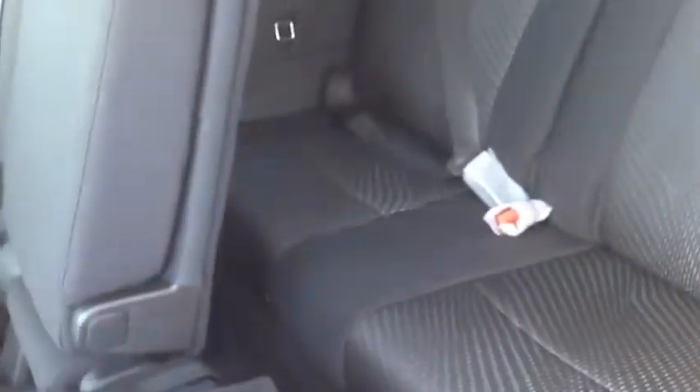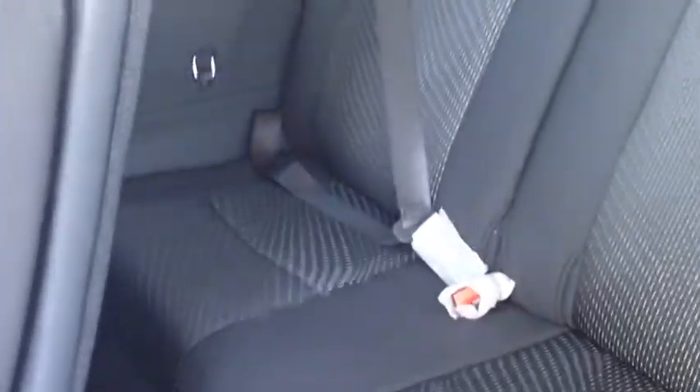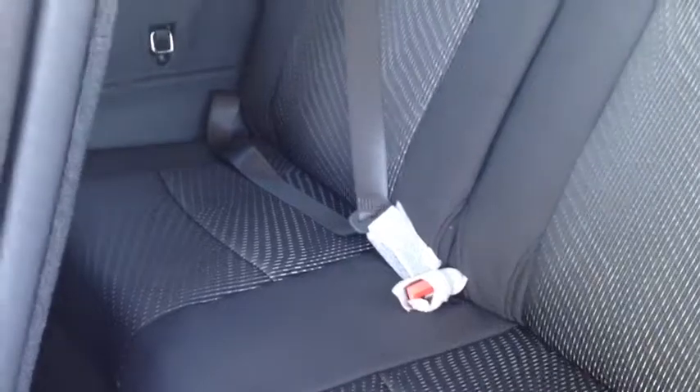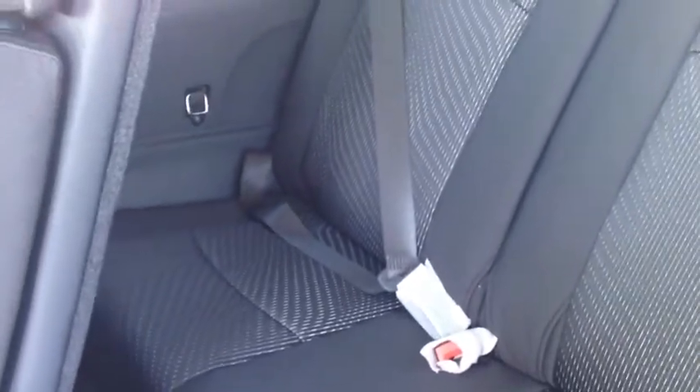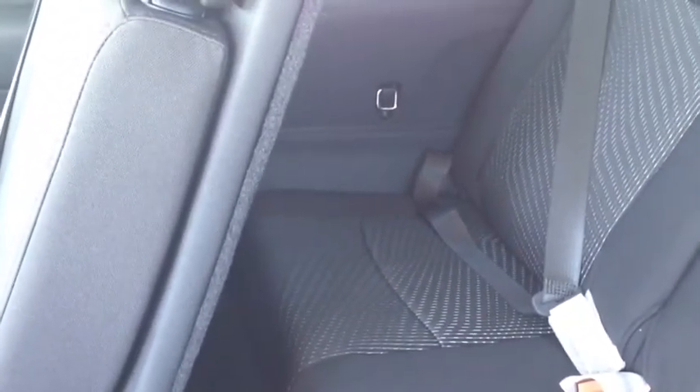We have third row seating in this vehicle. As you can see, the black cloth continues through. There's seating for two back here, so we have a seven-seat capacity. Not a lot of leg room for a full-size adult, but the second row does slide forward to give you a little bit more room. It is quite comfortable for a full-size adult.